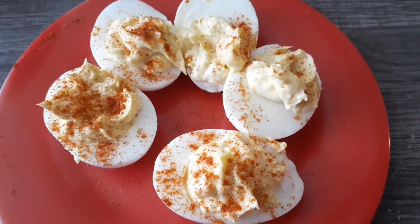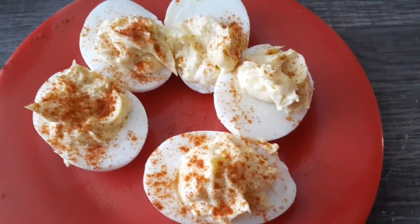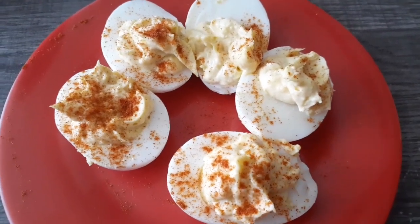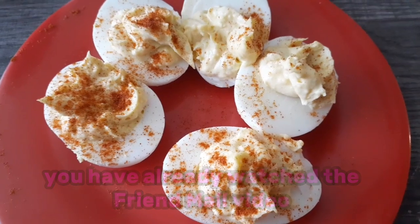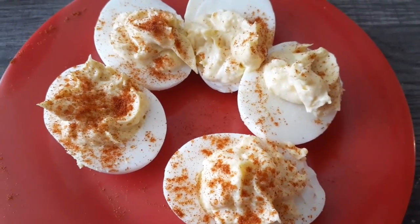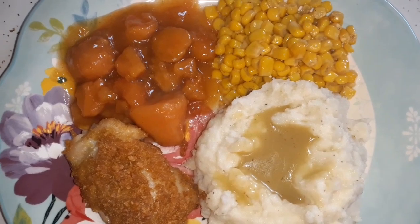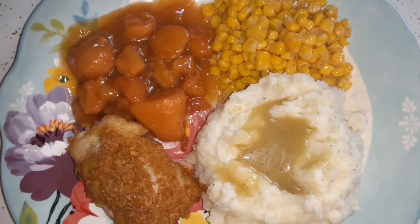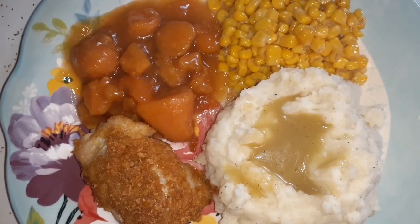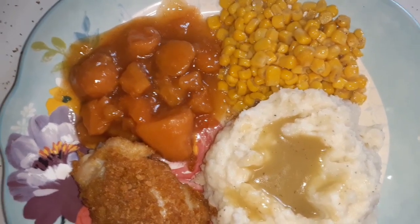We're just having an afternoon snack — I just made some deviled eggs and left some as hard boiled eggs for snacking. Here is our supper for this Thursday night: the chicken dinner I had on the meal plan for Saturday, bumped up a couple of days because we got that chicken from the pantry this morning and it was already thawing out. We've got corn flake-coated chicken thighs, mashed potatoes, gravy, corn, and candied yams straight from a can.